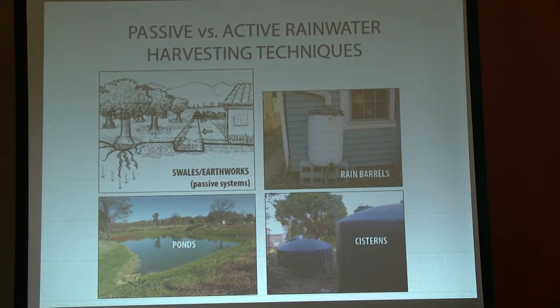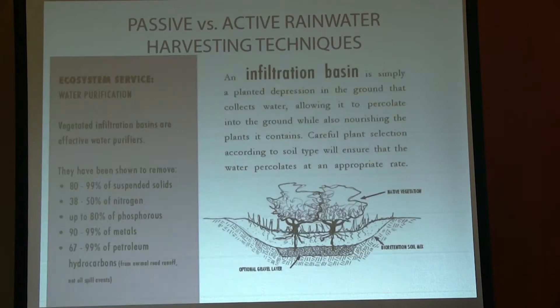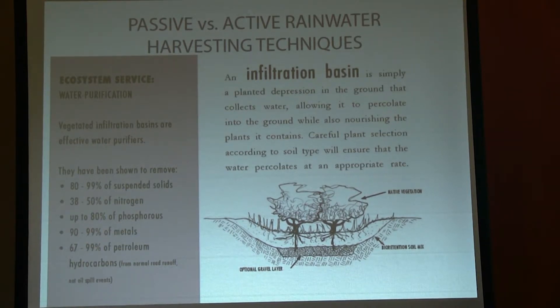Active rainwater harvesting is the act of actually storing the water — collecting it in tanks or cisterns — which takes more inputs, but then that water is available for you to use as you see fit. Just to show what a passive system might look like: you could imagine this as a cross-section of an infiltration basin or as a cross-section of a bioswale that snakes across your property. It's a dugout designed to collect the water, with a gravel layer on the bottom to help — especially in more clay soils — giving the water a place to collect so it has more time to percolate.